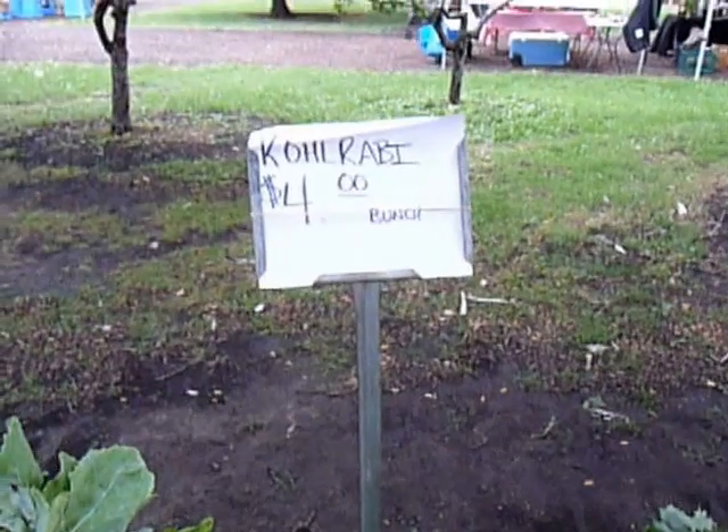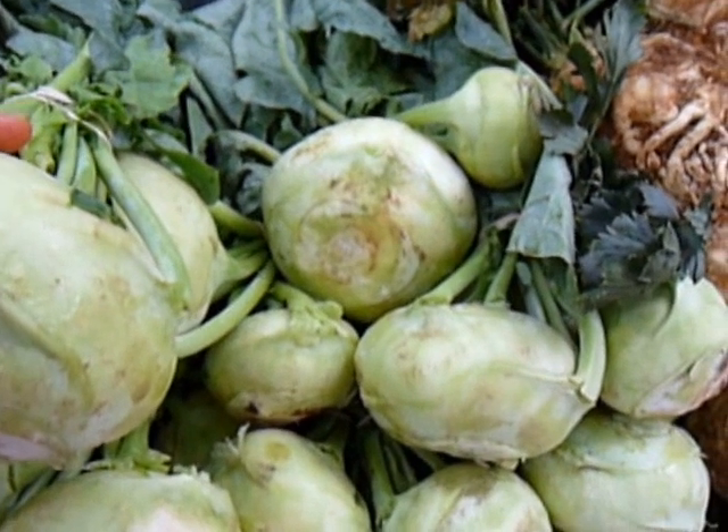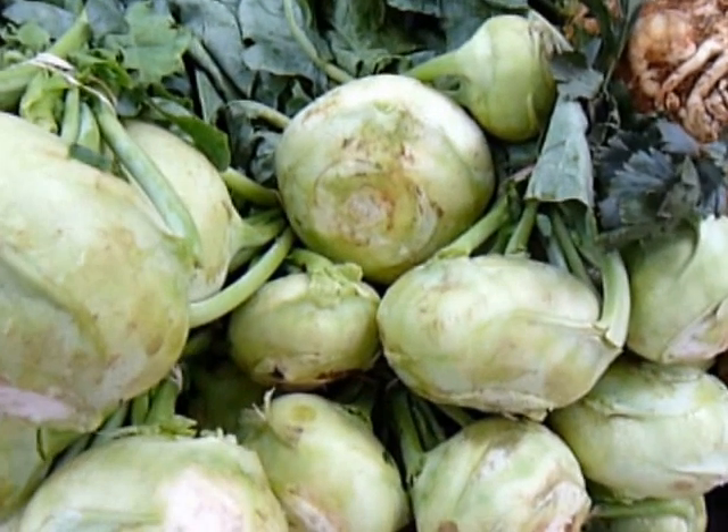Kohlrabi. Cooked plants roll. This is Chef Katie. I will see you next time at the market.